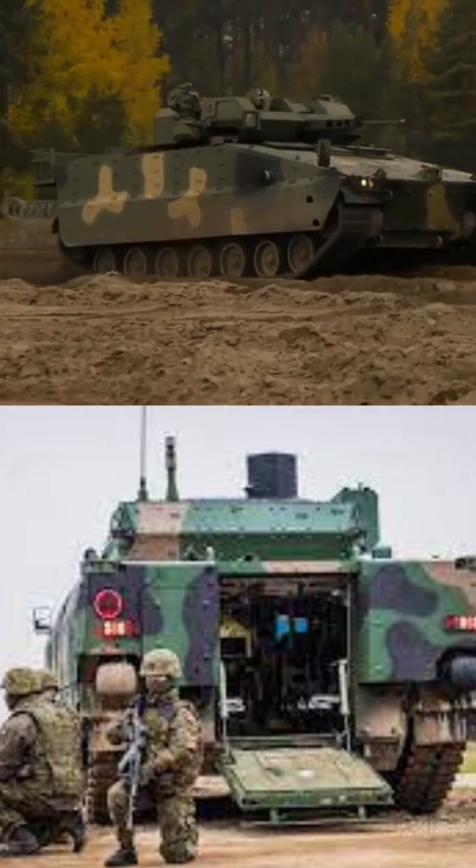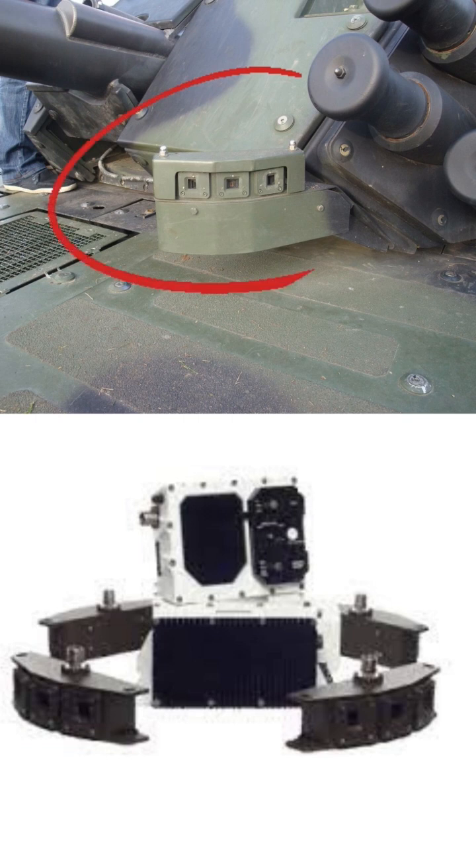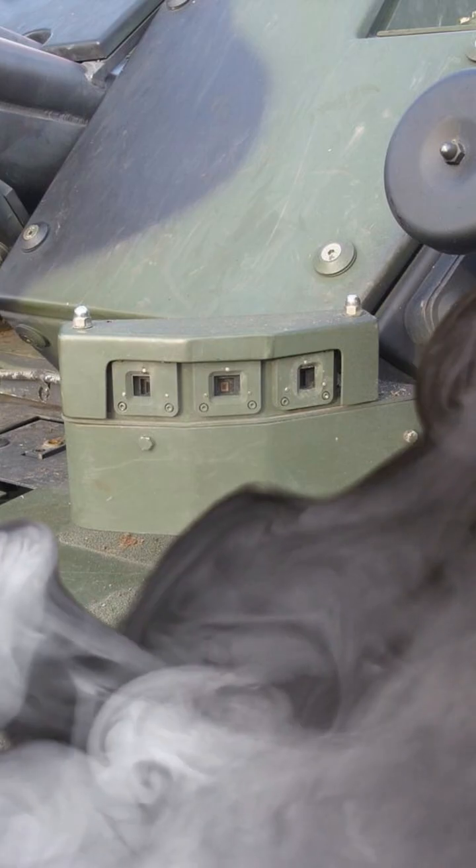In addition to superior armor, the Borsik is also protected by the OBRA-3 soft-kill active protection system, which can detect incoming laser designators and automatically deploy smoke accordingly.